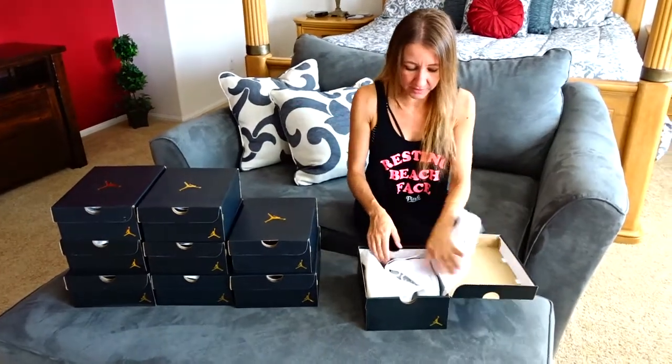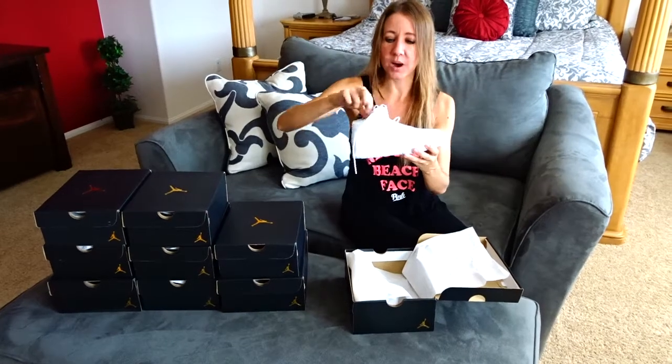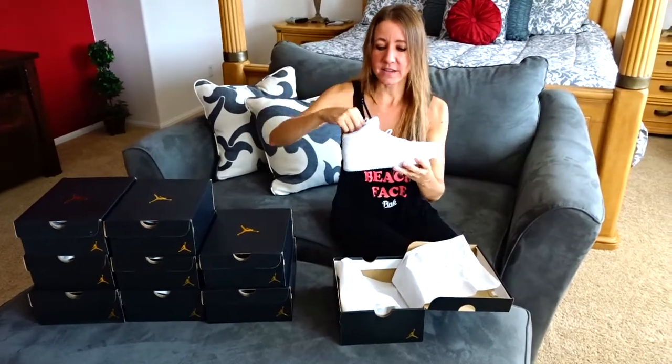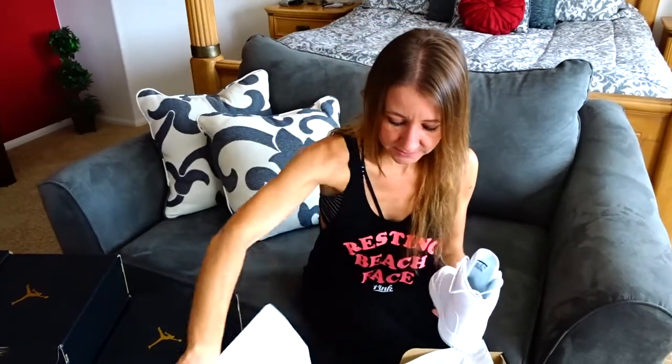These are my newest pair. I just got these yesterday. They are so awesome — white, crisp, clean. They have Jordans right here on the tongue, and then on the back, 23. These are the ones I just got and I really, really like them a lot.